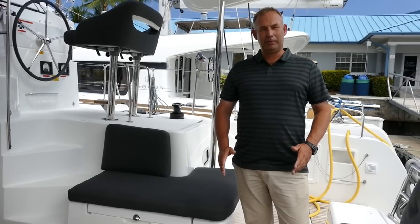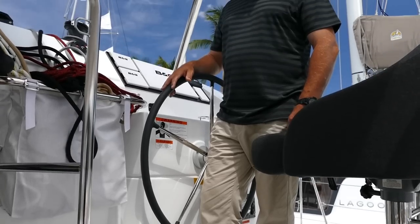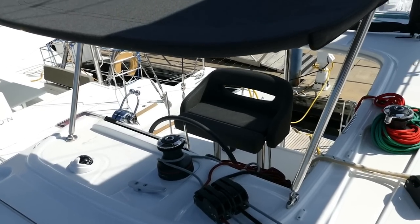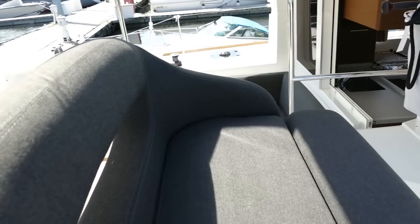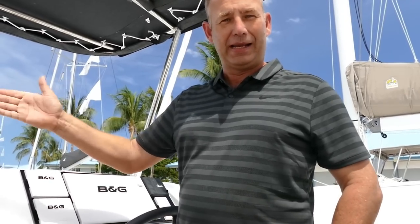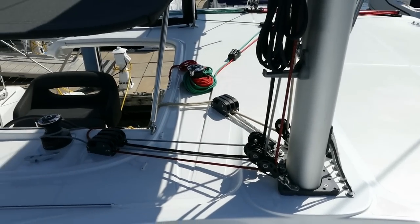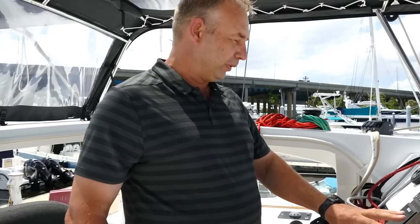This particular model has the optional teak flooring for that really upmarket feel. The helm station provides a great view of everything that's going on — you can see both bows of the boat. There's a twin seat here and all your controls and all your lines are running right back here for your convenience, with your instruments and a big chart plotter nicely located straight in front of you.